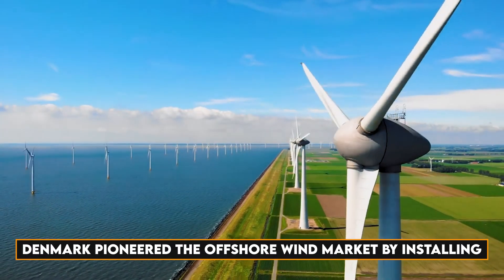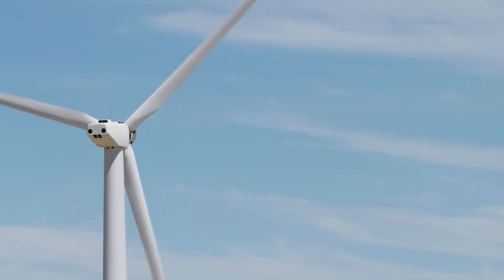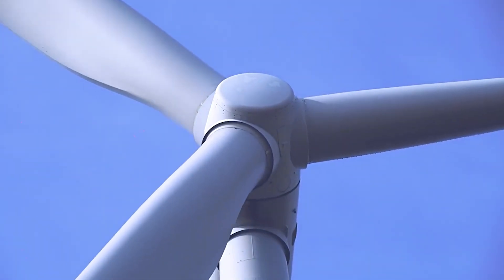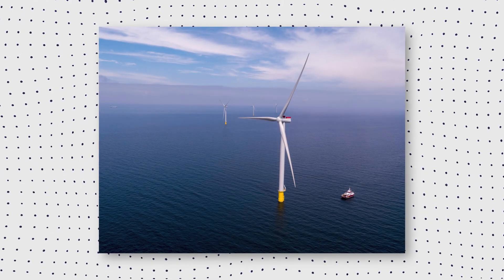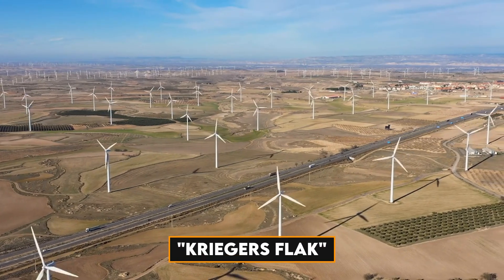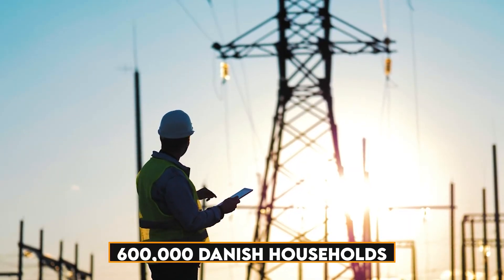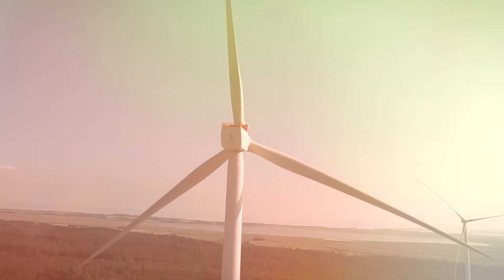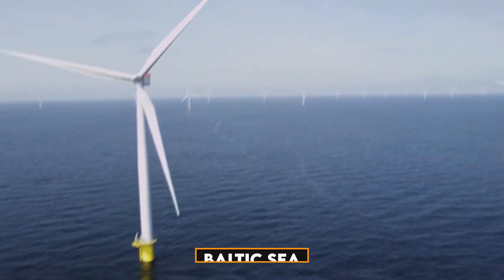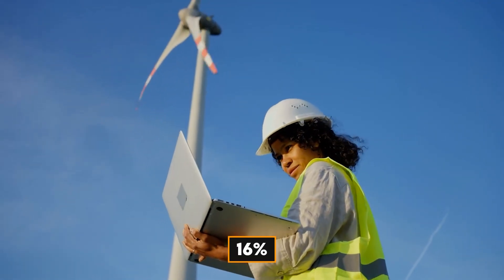Denmark pioneered the offshore wind market by installing the world's first offshore wind farm in 1991. Today, the Danish value chain for both offshore and onshore wind covers a wide range of technologies and services aimed at all phases of wind projects. In 2021, Denmark inaugurated Scandinavia's biggest wind farm. Krieger's Flak has a total capacity to cover the electricity consumption of approximately 600,000 Danish households. The wind farm is 15 to 40 kilometers off the Danish coast, in a 132-kilometer-square area in the Baltic Sea, and is expected to increase the Danish annual electricity production from wind turbines by approximately 16 percent.